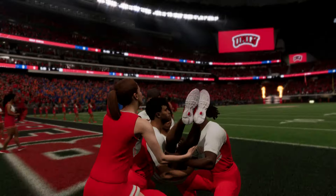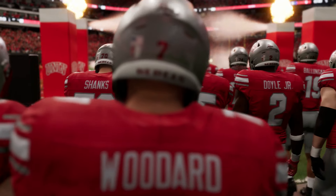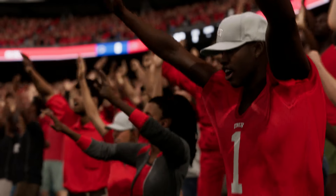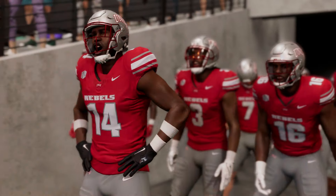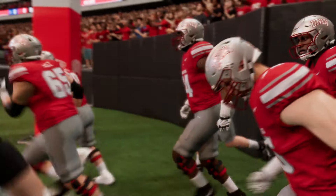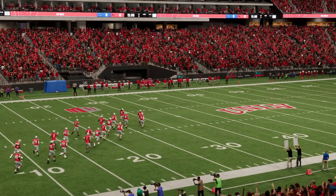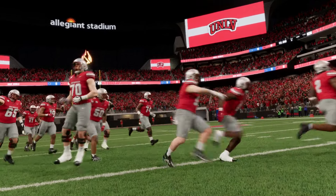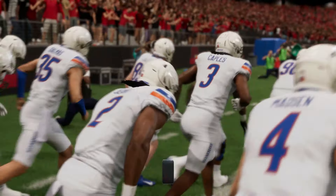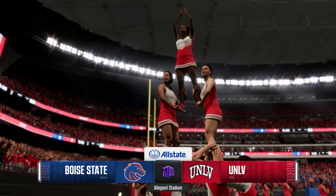Welcome back. Check out this scene — tremendous buzz in the building here today. A lot of excitement around this college football matchup. Today we have a collision between two rivals from the Mountain West Conference: the Boise State Broncos taking on the UNLV Rebels. From A Sports College Football, I'm Chris Fowler. I'm here in the booth with Kirk Herbstreit. I think we've talked long enough, Kirk. Let's get this game going.